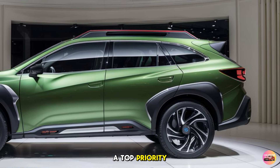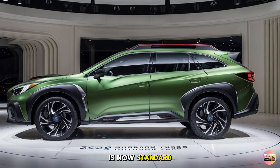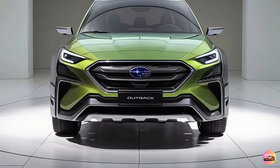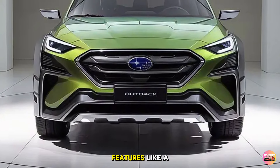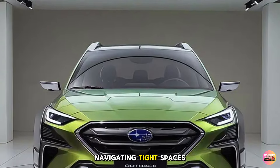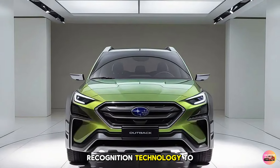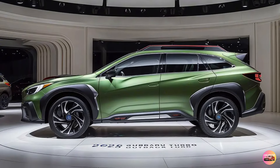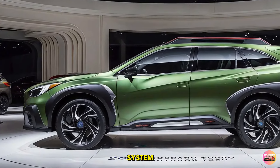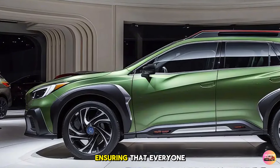Safety is always a top priority for Subaru, and the 2026 Outback Turbo is no exception. Subaru's EyeSight driver assist technology is now standard across all trims, which includes adaptive cruise control, lane keep assist, and pre-collision braking. Subaru has also introduced new advanced safety features like a 360-degree camera system, blind spot detection, and rear cross-traffic alert. The driver-focused distraction mitigation system uses facial recognition technology to alert you if you're getting drowsy or distracted. The 2026 Outback Turbo has also received top safety ratings thanks to its reinforced body structure and advanced airbag system, with more high-strength steel and eight airbags ensuring everyone inside is protected.